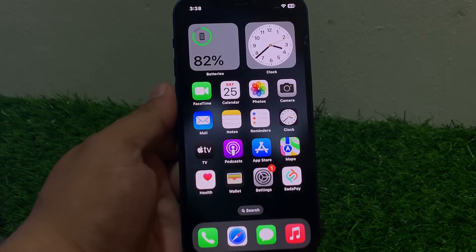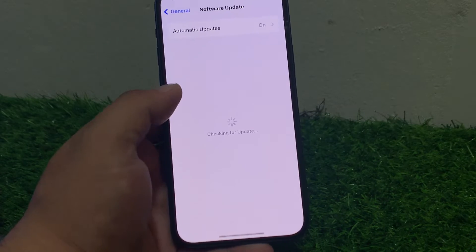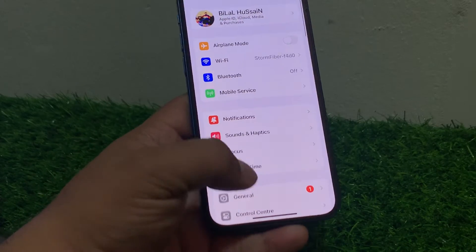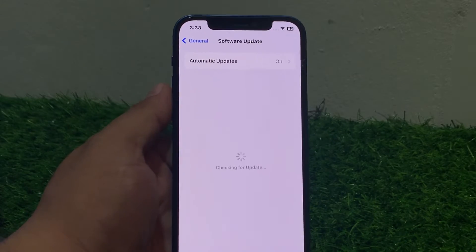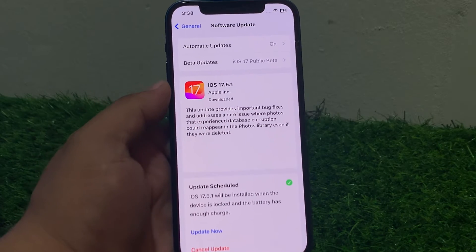Solution number four is check for a software update. Tap on Settings, tap on Software Update. If an update is pending or available, download and install the update and fix your problem.